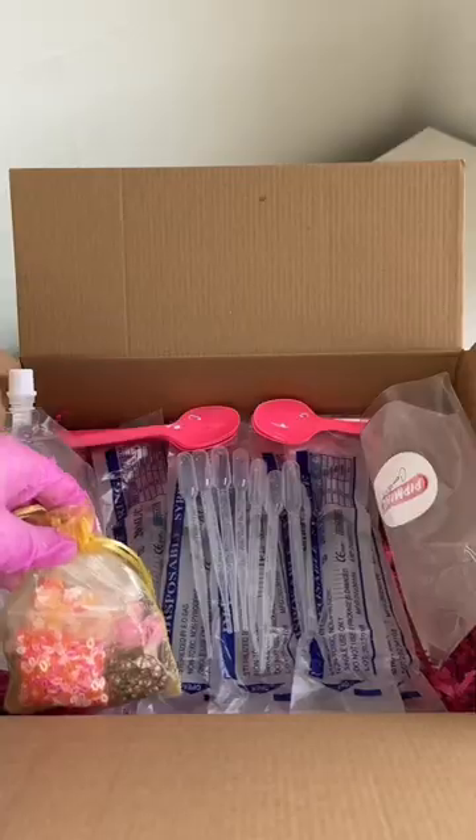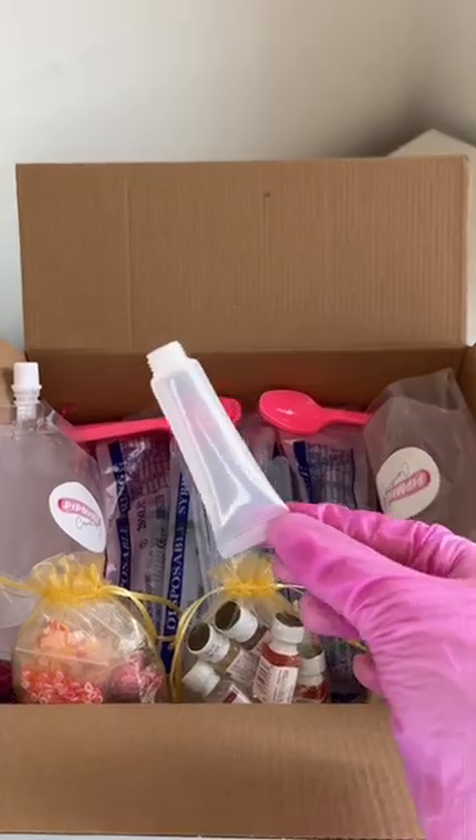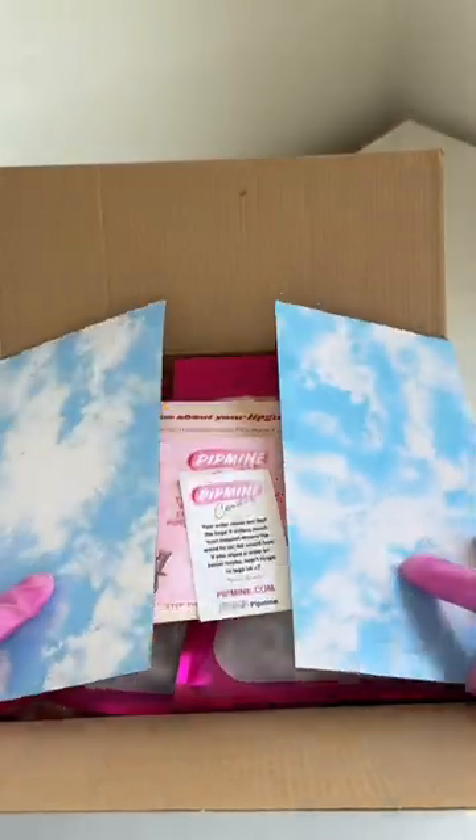I never get tired of packing these because I'm so excited for you guys to start your business. Starter kits are perfect for that. Young Maddo is ready to make lip gloss.